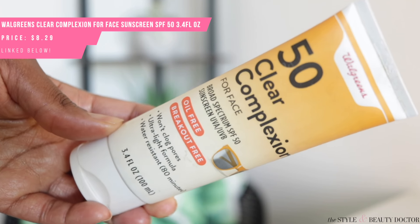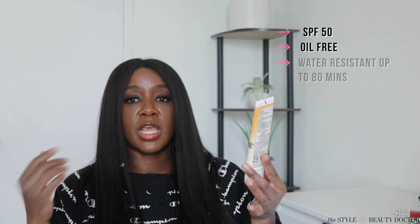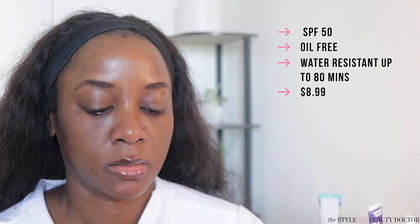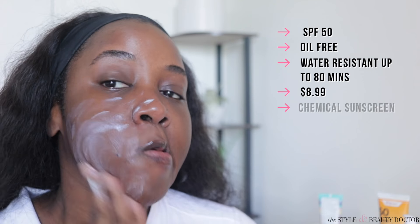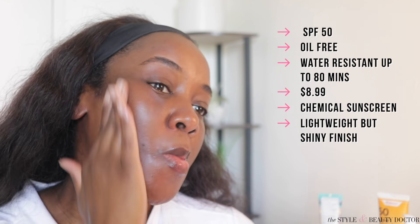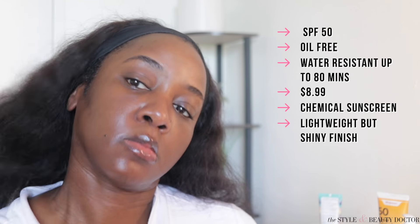Next up: the Walgreens SPF 50 Clear Complexion for Face. It's oil-free, says it's breakout-free, water-resistant for 80 minutes, and you get 3.4 fluid ounces at $8.99. Check your FSA eligibility at work. The filters are avobenzone, homosalate, octisalate, octocrylene, and oxybenzone — so this is a chemical sunscreen. Although really lightweight, I found it to be very shiny, which I don't love. But if you like that glowy dewy look, this one's not bad at $8.99 for 3.4 fluid ounces. Walgreens also has reward coupons worth checking out.